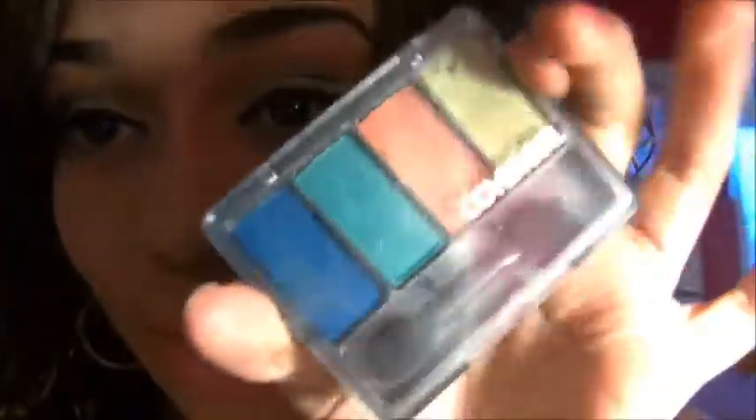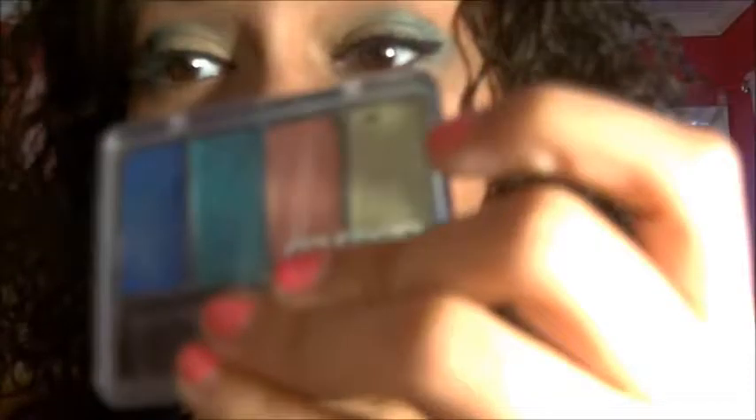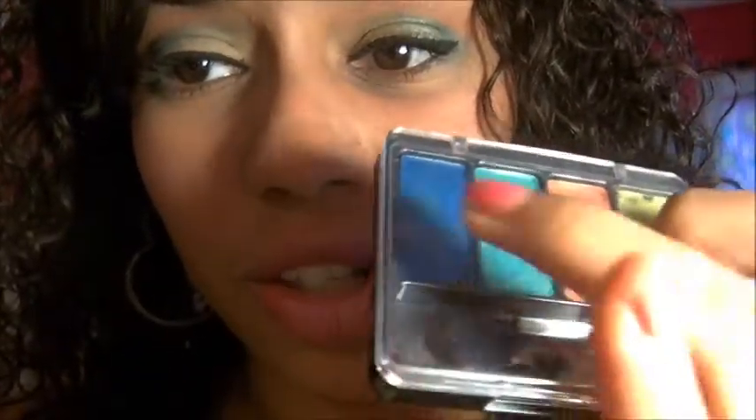For my eyes, let me show you the palette — the quad — that I use. It's from CoverGirl, it just looks like this. This is like one of the second times I've used it and I used every one of these colors. The color I used on my lid is just this color right here, the colors I used on my crease are these two last colors, my brow bone was this color, and then just for the highlight right here I used the first color of my Naked palette.